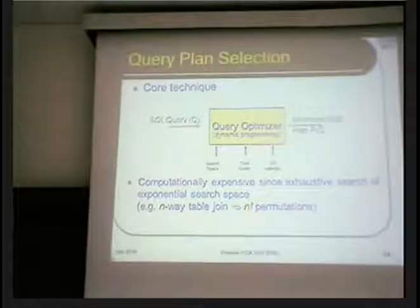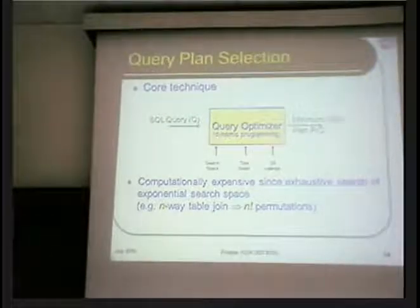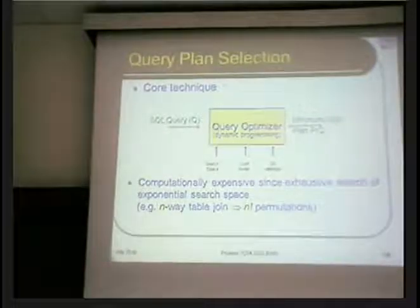That is why you have to use a dynamic programming kind of strategy to bring some sanity into this mess. You might ask why not just go to Tirupati, break a few coconuts, eat a few laddus and say this is the right plan?